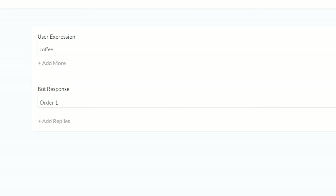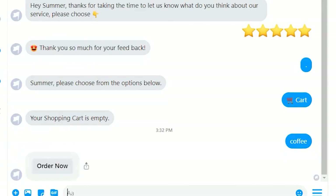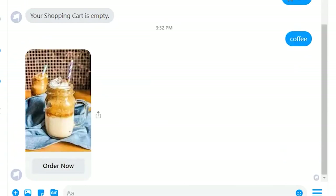In this case, let's say the keyword is 'coffee.' So if I type in 'coffee' as a customer, this is the reply I got from the restaurant. The keyword-triggered AI response works seamlessly.